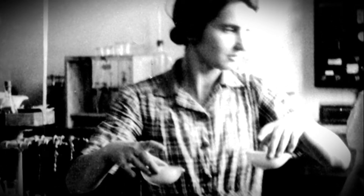Rosalind Elsie Franklin was born in London on 25 July 1920 into a wealthy family. Her father, Alice Arthur Franklin, was a merchant banker and later a teacher, and her mother was Muriel Francis Bailey. Rosalind had three brothers and one sister, and she was the second child in her family.